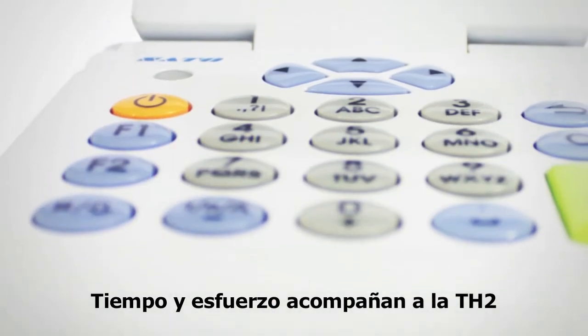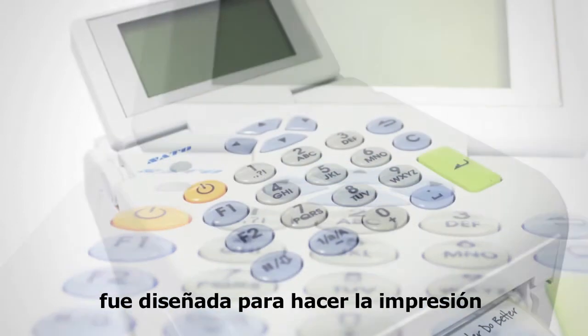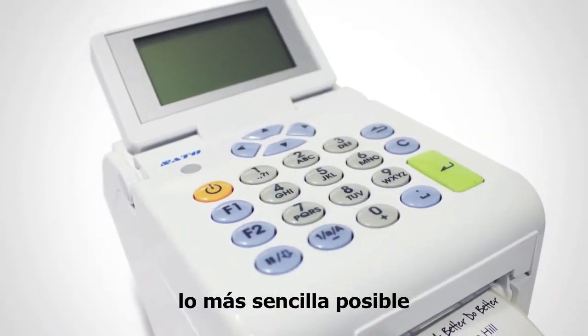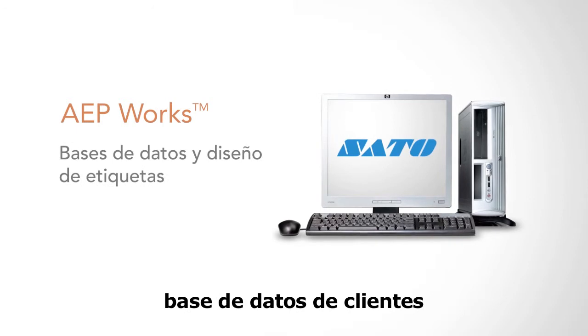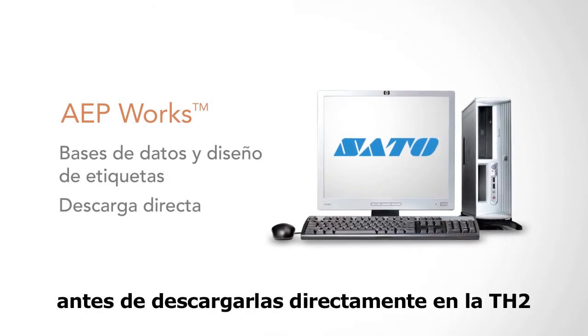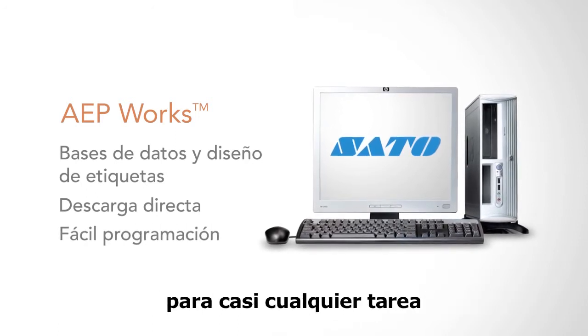Time and effort are saved with the TH2, thanks to its clever onboard features, which are designed to make printing as straightforward as possible. Using SATO's AEP work software, users are able to create custom databases and label designs on a PC before downloading them directly to the TH2, allowing it to be easily programmed for almost any task.